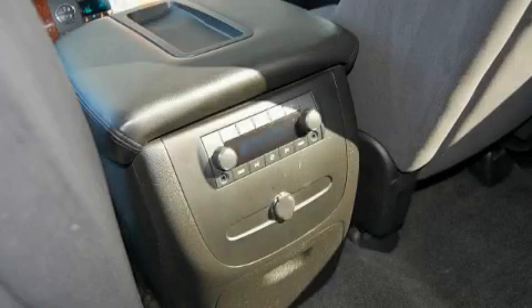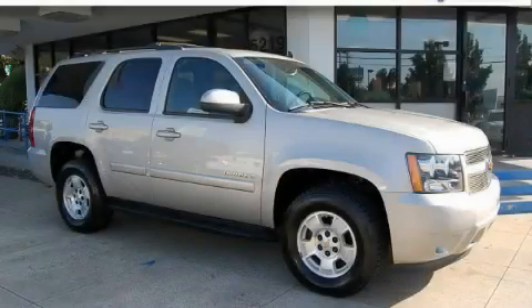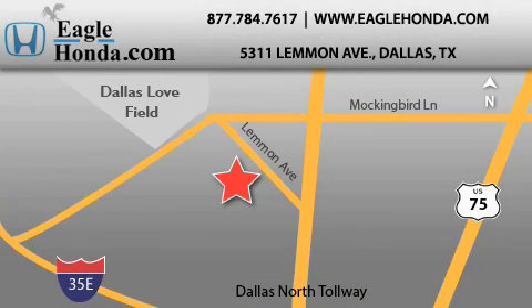Contact us today and schedule your opportunity to see this SUV in person. We are located at 5311 Lemon Avenue in Dallas. Our goal is to exceed all of your expectations to ensure that you will return for future visits.